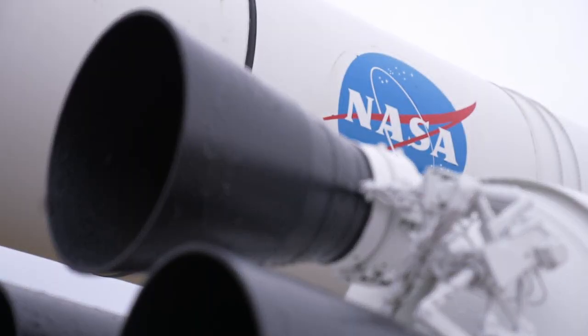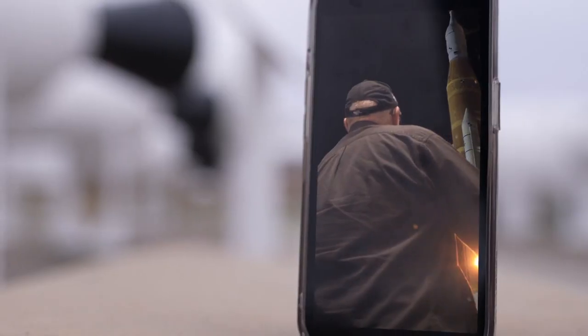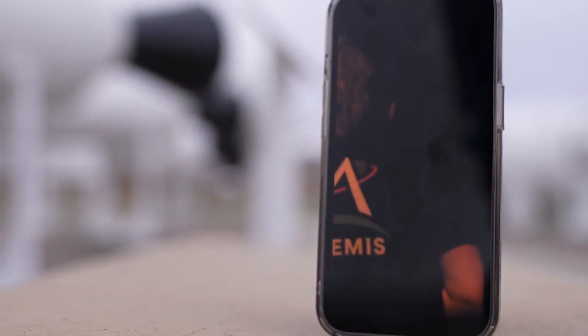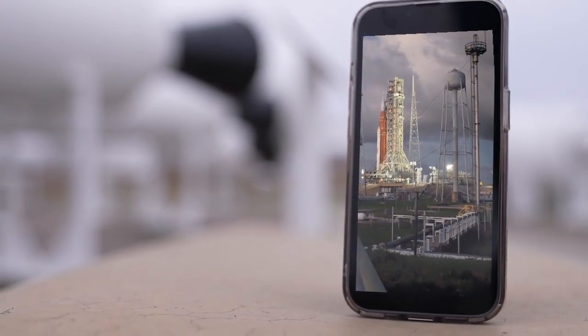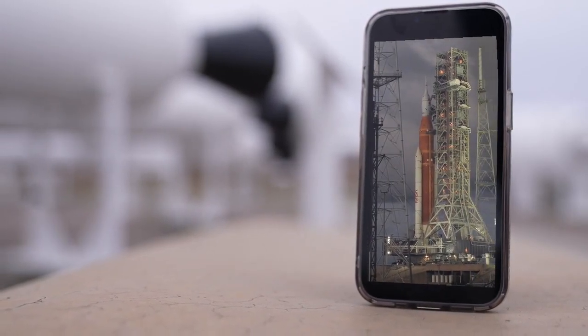But with the space shuttle fleet launching for the final time in 2011, ten years later it's time for something new. And if you haven't already heard, it's called Artemis. The Artemis program — we're returning to the moon. Artemis 1 is the first flight. It's a test flight. We'll be able to learn a lot, take that information and move the program forward.